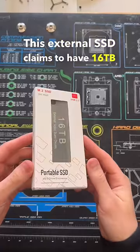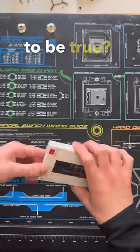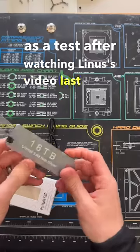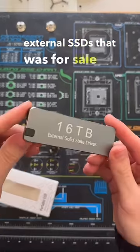This external SSD claims to have 16TB of storage and it costs less than $80. Sounds too good to be true? Well, it is! I picked this up as a test after watching Linus' video last week, and I wanted to see if I could expose another one of these external SSDs that was for sale on Amazon.